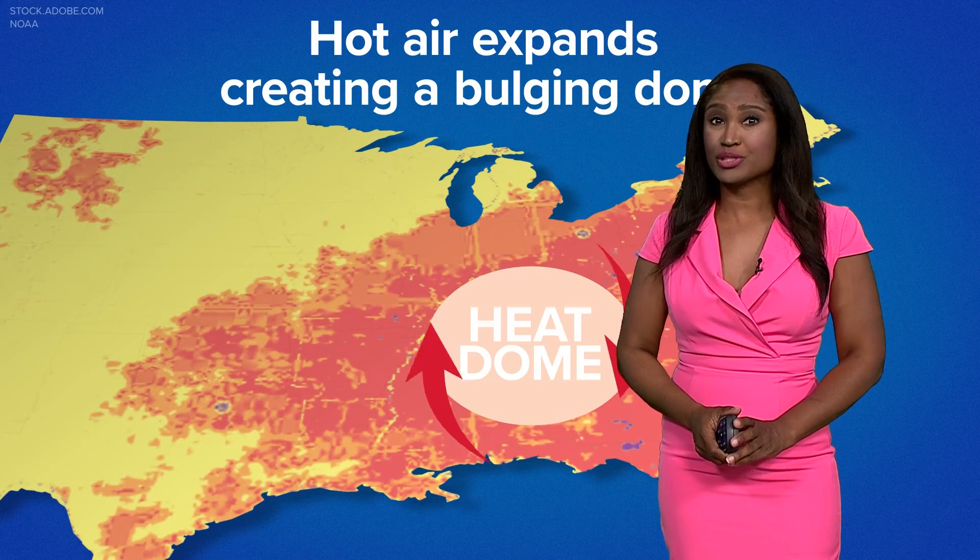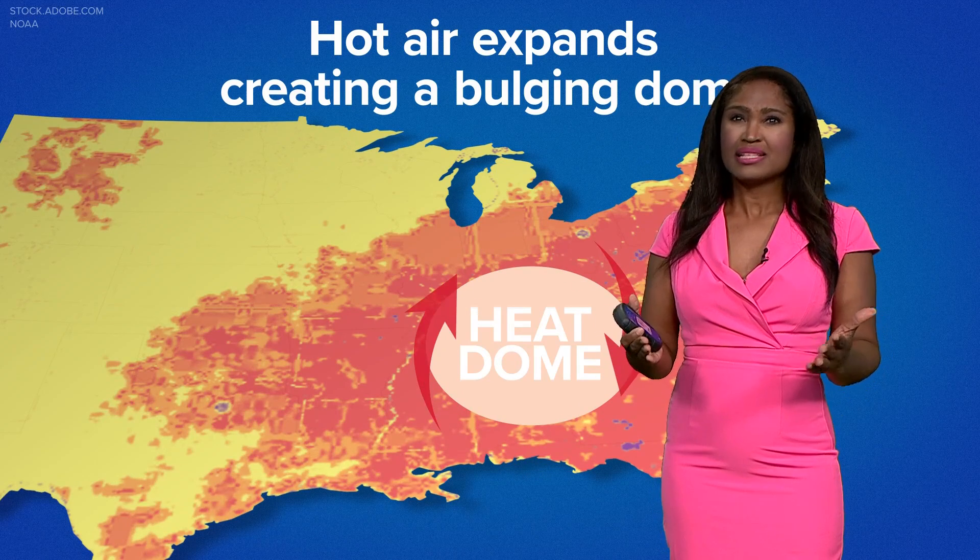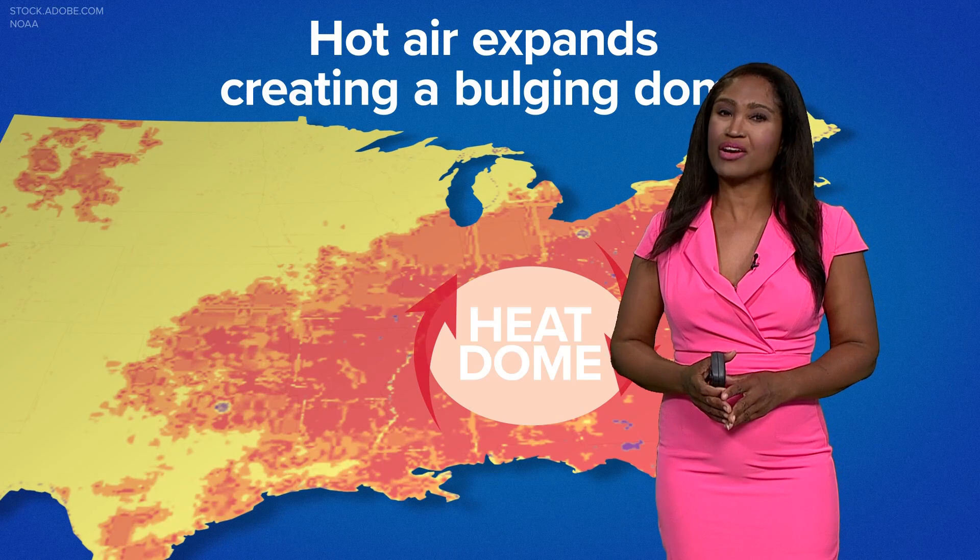Good morning everyone. A heat dome is a high pressure system in the upper atmosphere that traps warm air in place, similar to how a lid traps heat over a boiling pot of water.